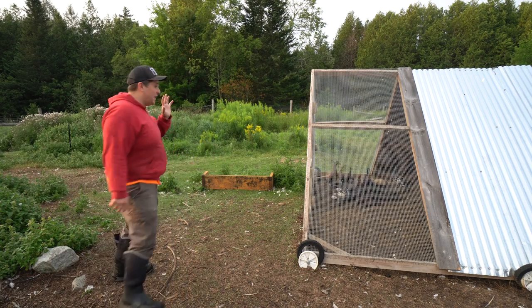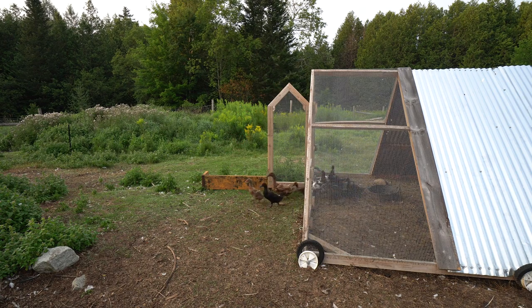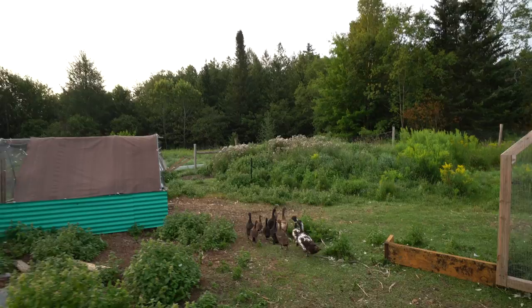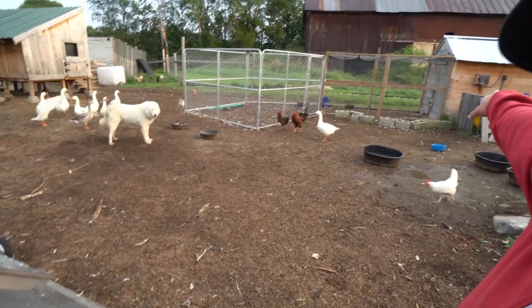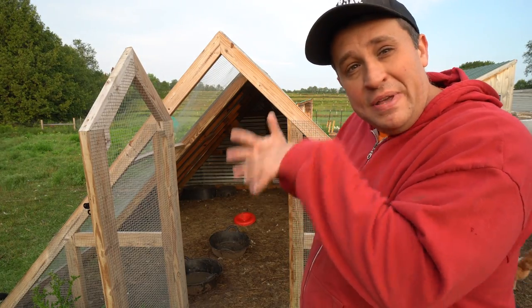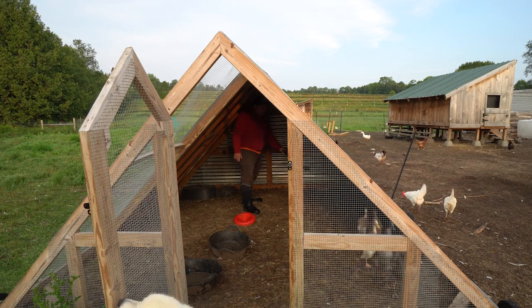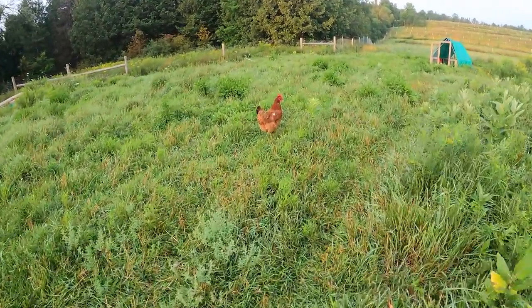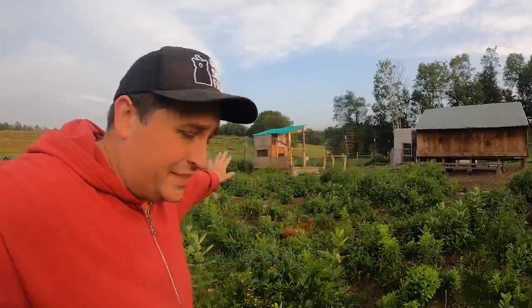Now I've got to let out my second duck flock. So there's the moms with the babies, and I just recently moved my runner ducks, who were living in that shed, into here. I'm having them live with the mom ducks right now because it's like the next step to integrating them into my broader duck flock. When you're doing something like this, it's important to do it in stages. I'm pretty sure I just saw her munching on a mouse.